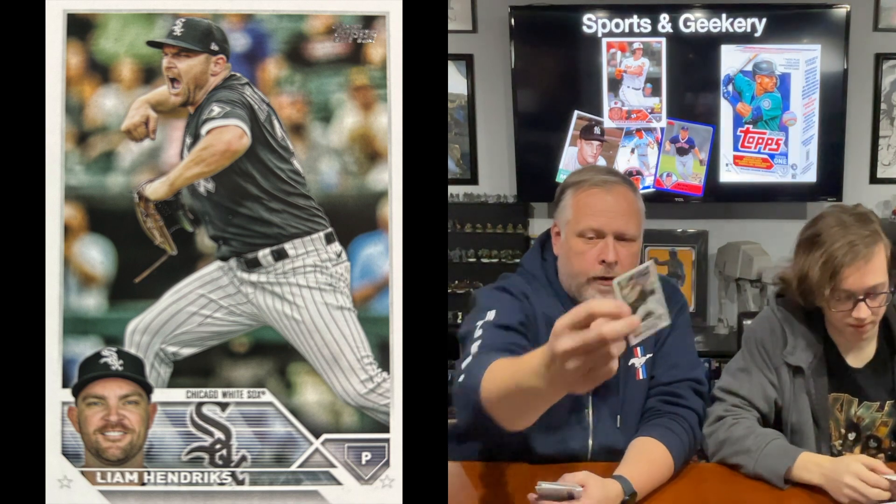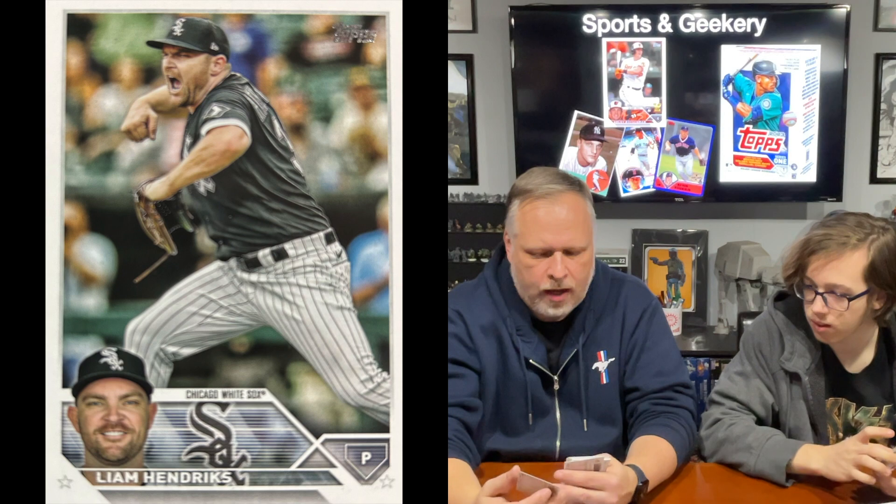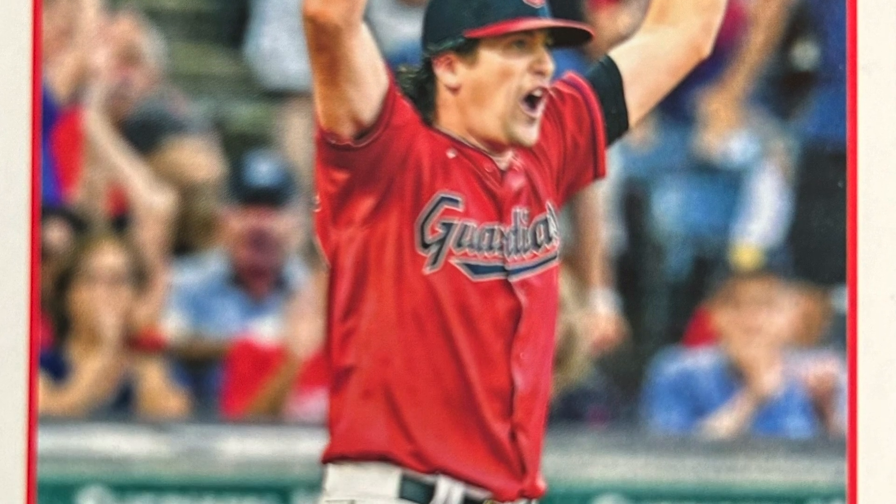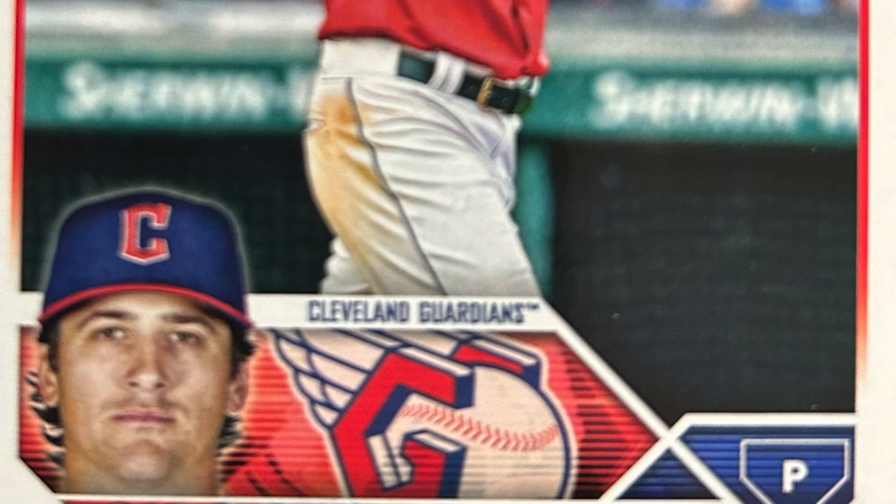You can see the picture on the front and then the little photo of the player, which is very nice. They don't just use the facial shot from the action shot. You have the logo, Chicago White Sox, and then the position down in the corner. So what we're looking for is a lot of action shots, anything unique. I got a Cal Quantrill — Cleveland Guardians. That's the first Guardians player of the year. My first insert card is going to be a Stars of MLB — Fernando Tatis Jr. — and you can see this one has a nice little reflection on it.